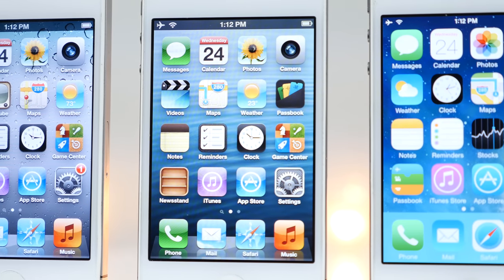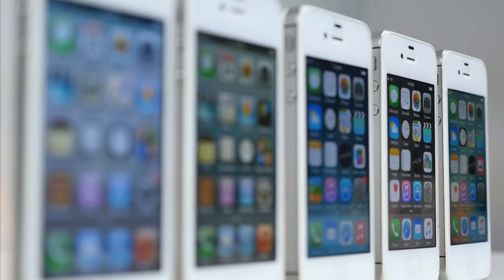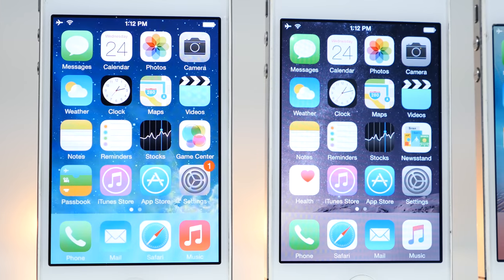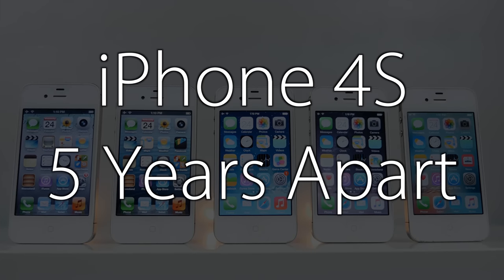What's up guys, EverythingApplePro here, and here's something I've been wanting to do for a very long time. Have you ever felt like your iPhone was getting slower the longer you owned it, the more updates you applied? Well, here are five iPhone 4S models, five years apart.